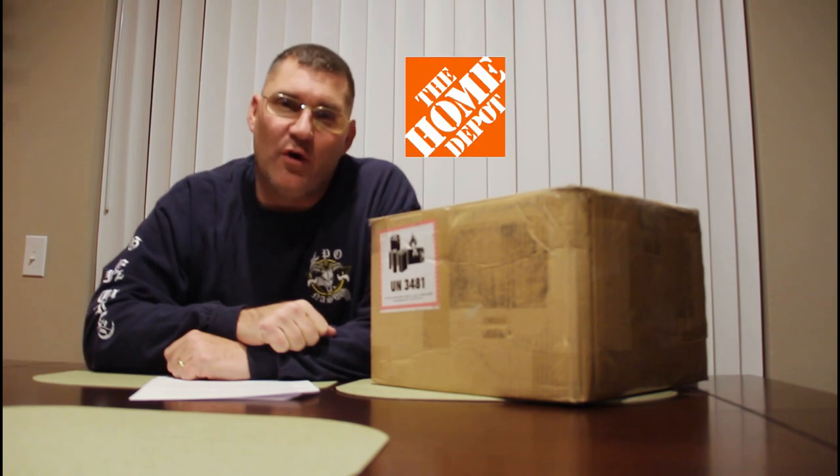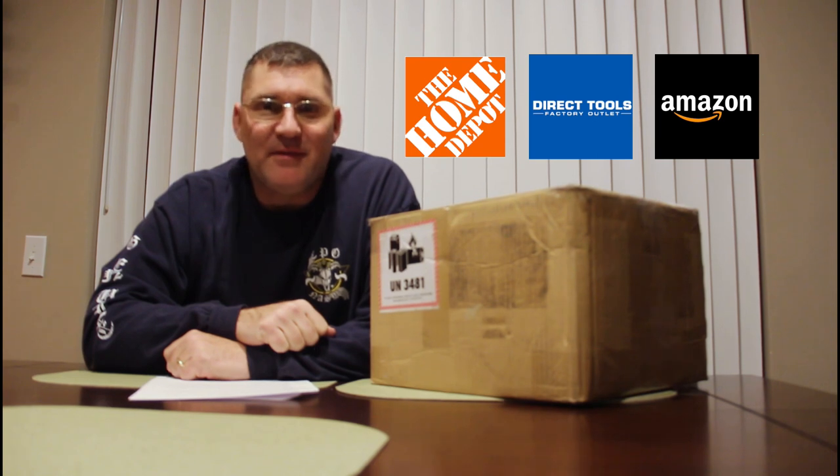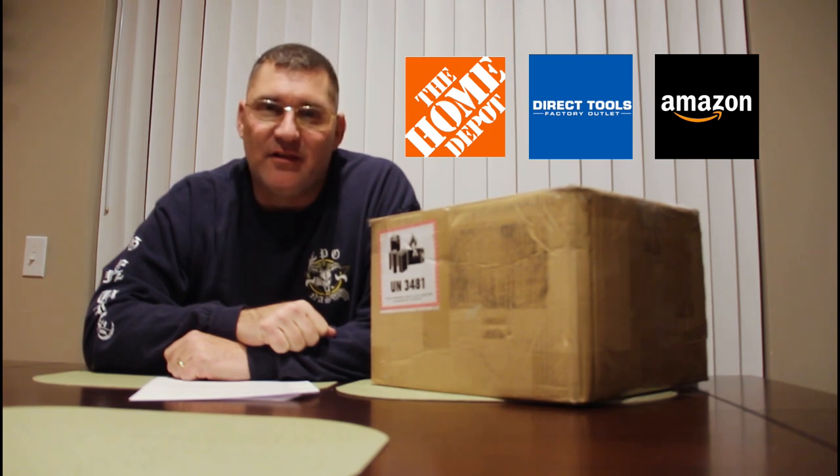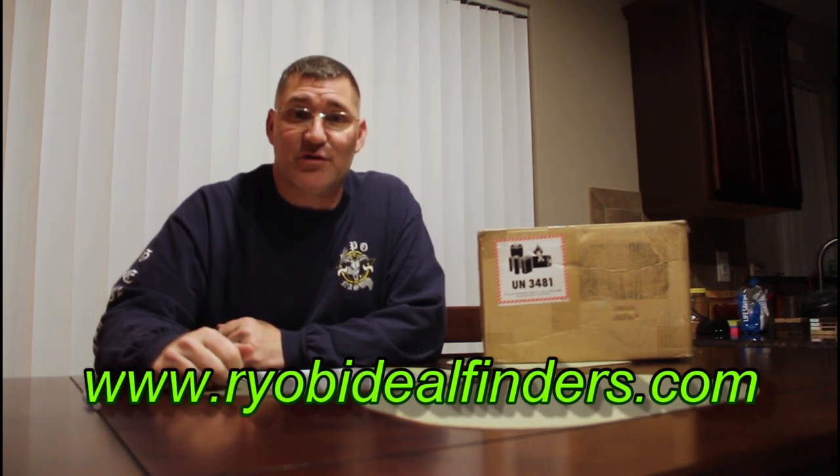So normally I get my tools from either the Home Depot, Direct Tool Outlet, or even Amazon. But I had a new one that I'd been thinking of that I hadn't tried yet: the RYOBI Deal Finders. The first time I'd ever heard of RYOBI Deal Finders was on some of the RYOBI tool groups I follow on Facebook. Timing is everything and I was in the market for some new tools. So I saw one of their links, I clicked on it, and I went to their website — and I was pleasantly surprised. It was really set up like the Direct Tool Outlet, but categorized much better, easier to follow, easier to find things. And amazingly, their search engine worked. Beat that, Direct Tool Outlet.